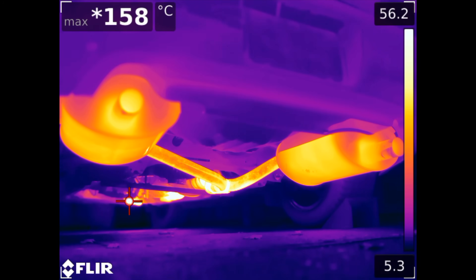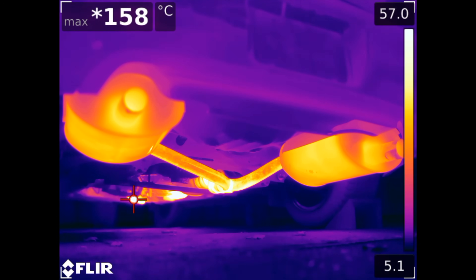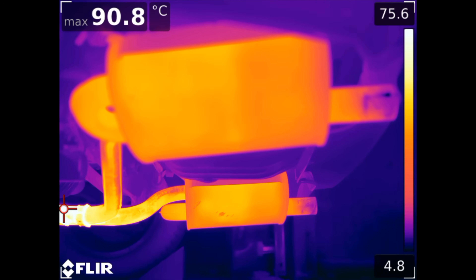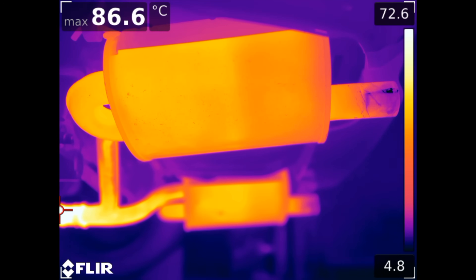The mufflers themselves remain moderately cool relative to the rest of the system, certainly helped by the large surface area and cool ambient temperatures. While the exhaust gases exiting still have high temperatures, the very tips of the tailpipes themselves, as you may expect, remain the coolest portion of the exhaust.